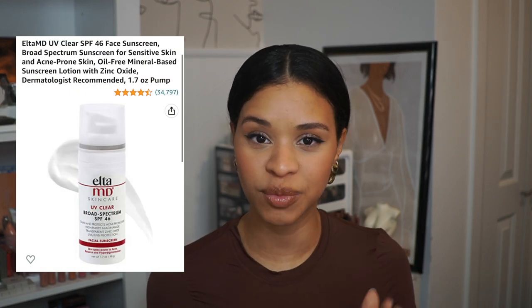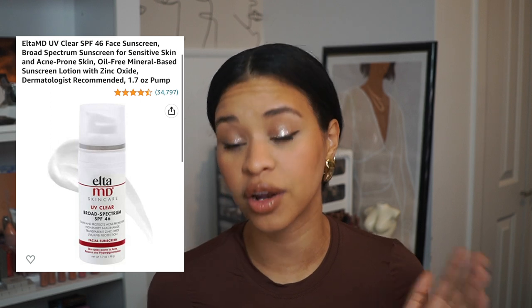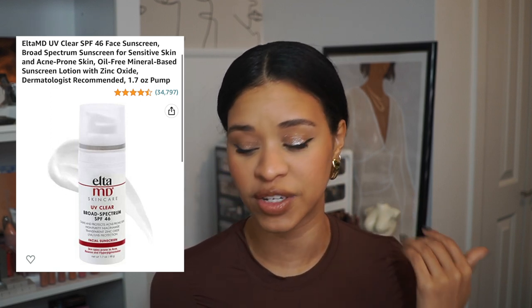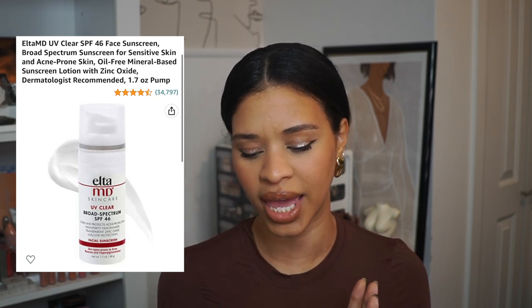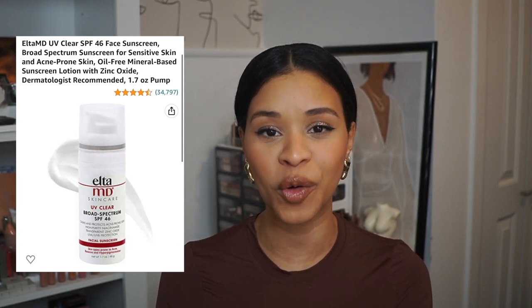Another item I want to mention is sunscreen. I've been trying to hold myself more accountable for applying it, and this one from Elta MD skincare has 34,000 reviews and a 4.5 star rating. I picked it up about two weeks ago and have been using it consistently. It's SPF 46, made for sensitive and acne-prone skin, so it works across all skin types. I believe it went viral because Hailey Bieber mentioned using it. I have it right next to my face oil that I use every morning.